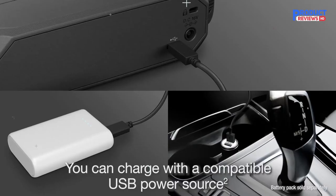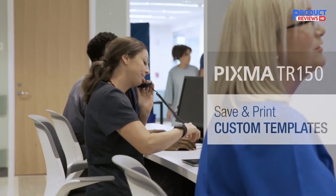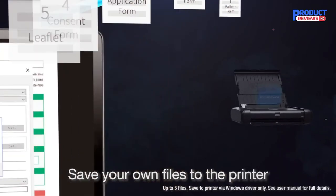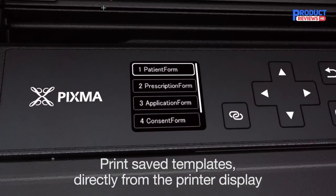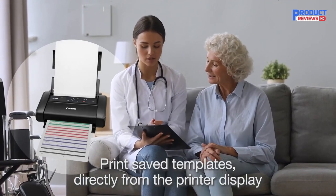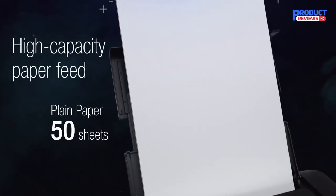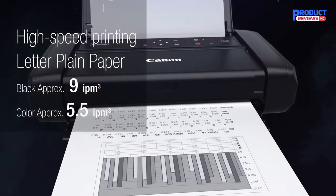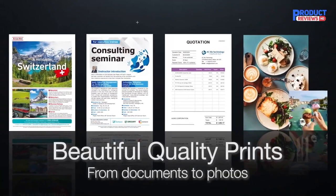If you want something even more compact, get the Canon Selphy Square QX10. It's significantly more compact, so it's easier to fit into a handbag, and it has an internal rechargeable battery. However, it uses dye sublimation to print photos and can only print on Canon's 2.84-inch by 3.35-inch proprietary paper. The print quality isn't as good as the TR150, though that's to be expected, as it's designed to produce more Polaroid-like photos. Unfortunately, its cost per print is much higher, so it can get very expensive if you print a lot.